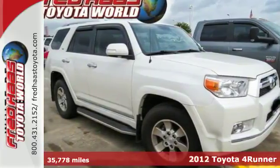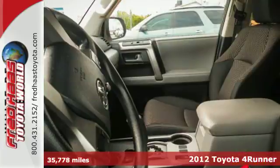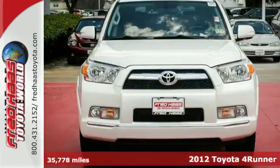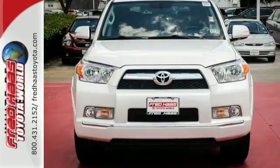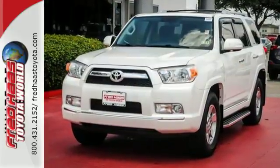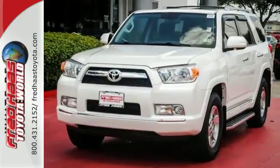Check out this 2012 Toyota 4Runner. This SUV is ahead of its class with standard safety amenities such as the Star Safety System, which includes vehicle stability control, traction control, anti-lock brakes, electronic brake force distribution, and smart stop technology.